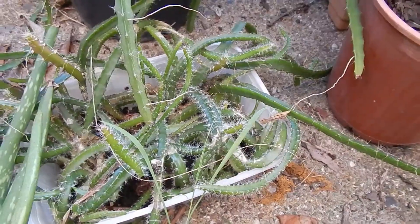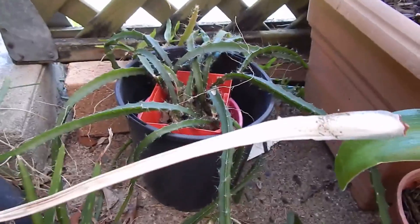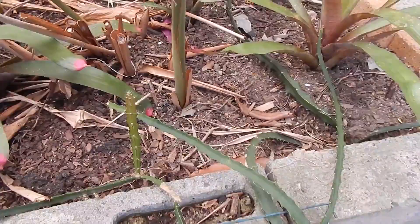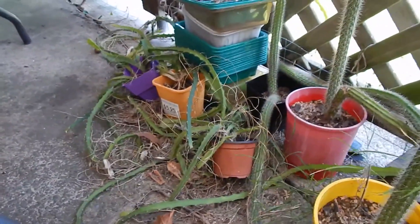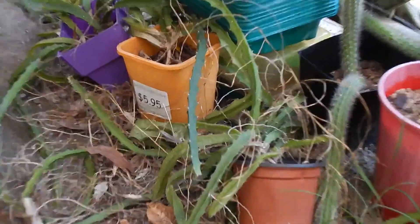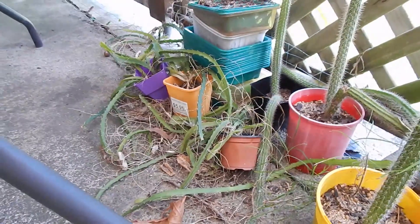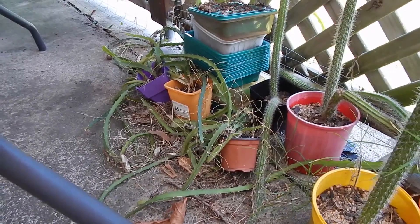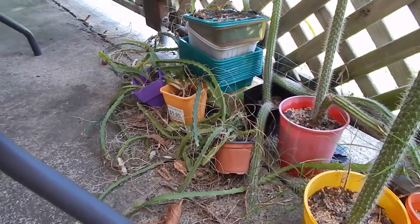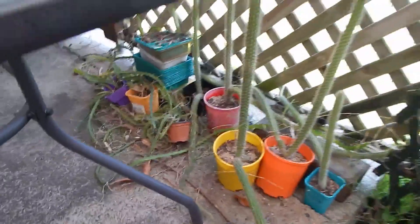A whole mess of dragon fruit cuttings in various containers and pots - some of them over there growing off into the garden bed, and a whole heap more over here. I really need to sort them out. Some of them are red dragon fruit, some are white flesh dragon fruit, and some are yellow-skinned white flesh dragon fruit - they're the nicest and sweetest. But I've got no idea which is which now because it's been a few years since I planted them.